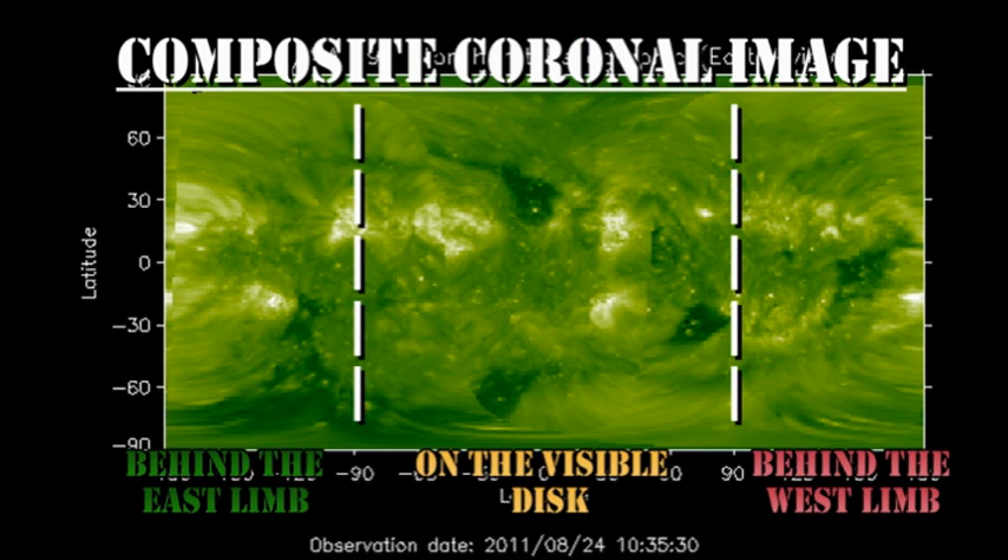From the composite coronal image, you can see that most of Region 1263 will be onto the disk by the end of today, and the next region due over is in the south, probably two or three days behind the east limb.